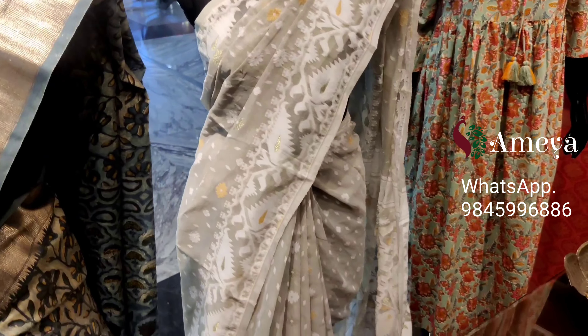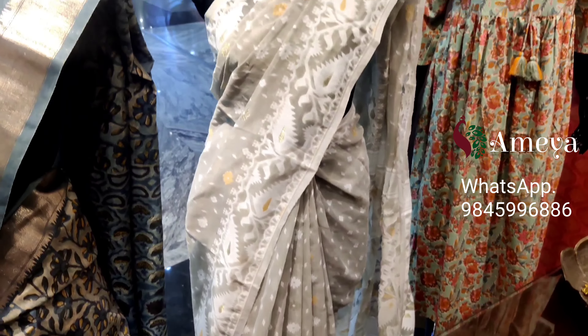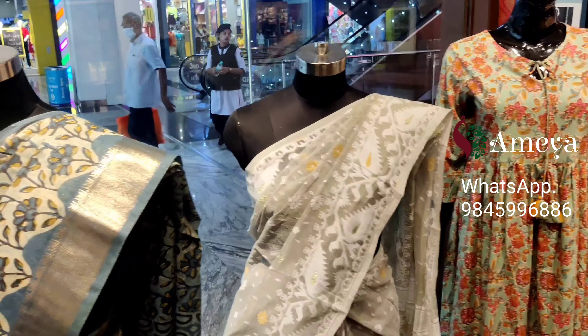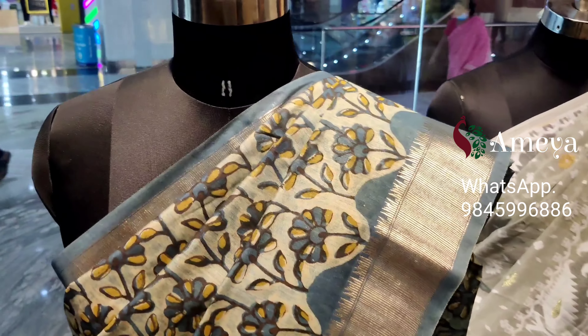This saree is priced at ₹3499. To order the saree, please take a screenshot and send it to us. We also have other color options available — you may reach out to us for more options.